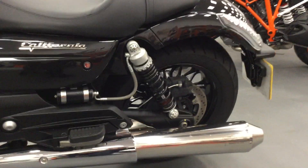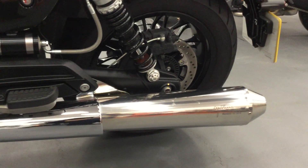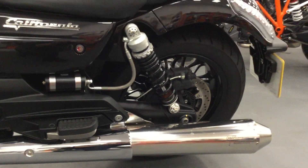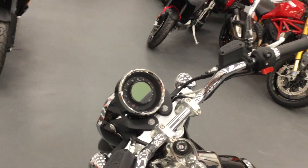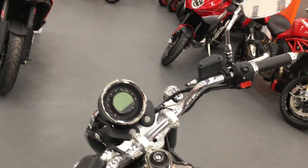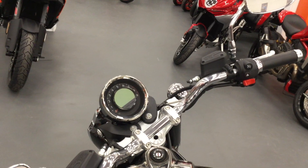Beautiful example. Comes with a slip-on Agostini exhaust. Nice digital display. It has got ABS traction control, ride-by-wire throttle, and also comes with a cruise control.